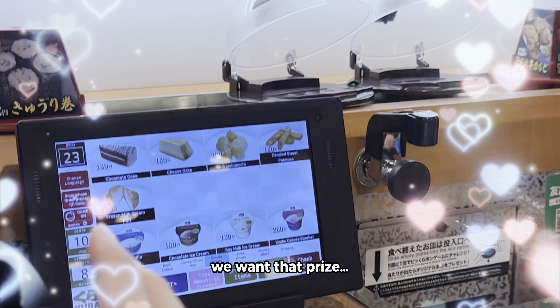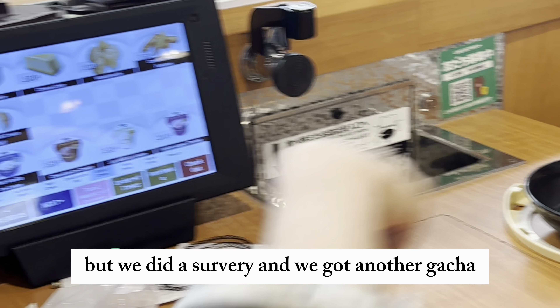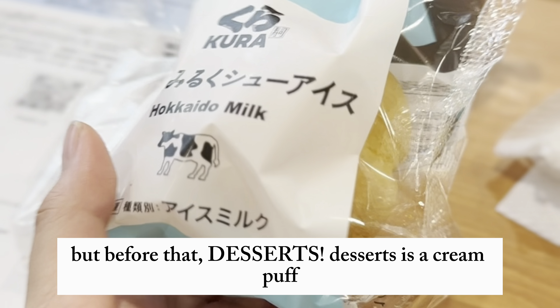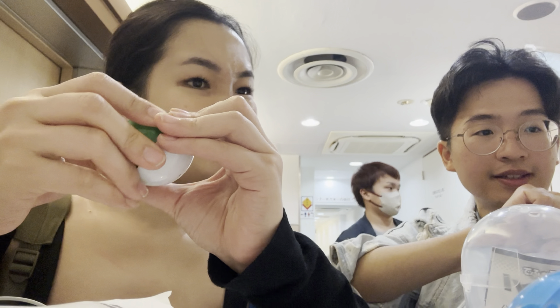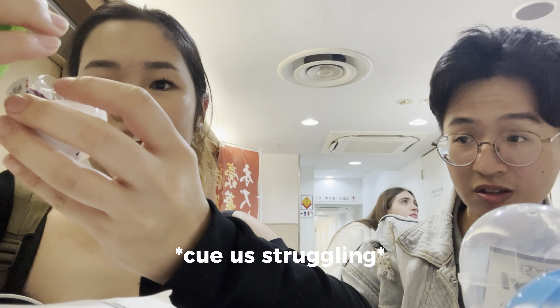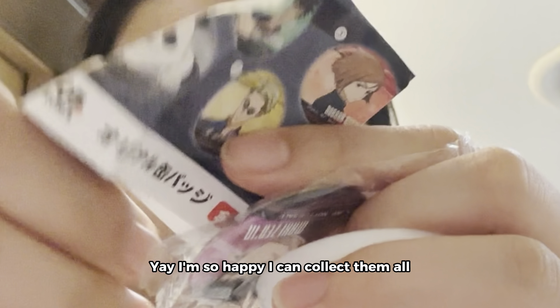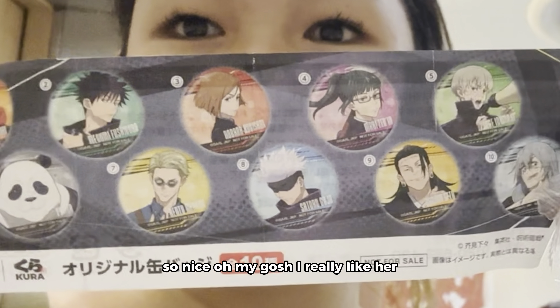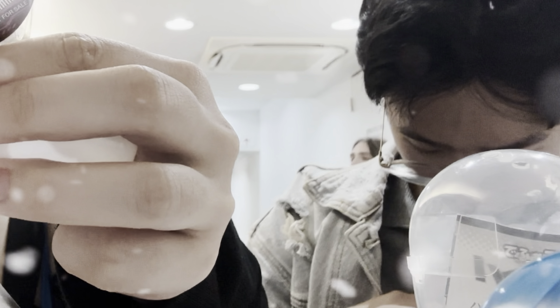We won! So unfortunately we didn't get the gacha from the Kura sushi game, but we did another survey and got another gacha. But before that, desserts — yay! It was a cream puff. This was us choosing our free gacha. Open it — I got one!